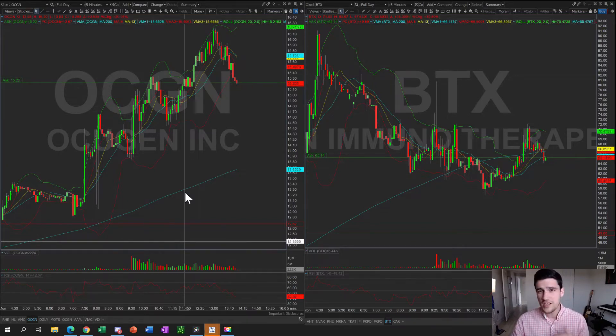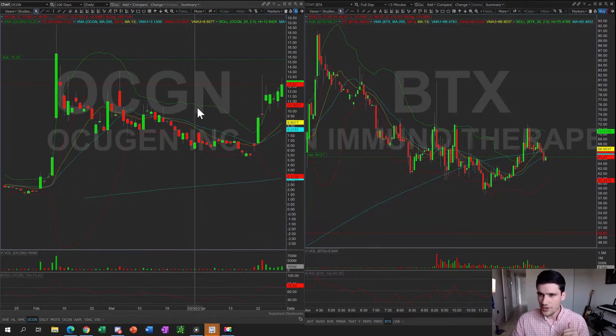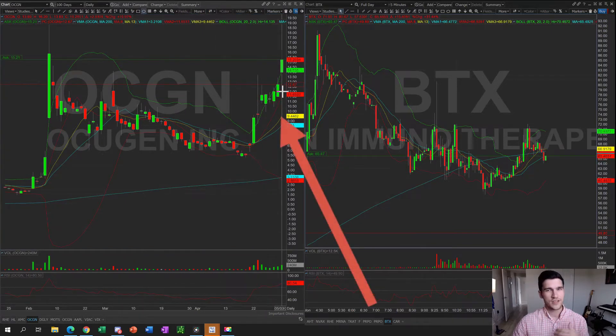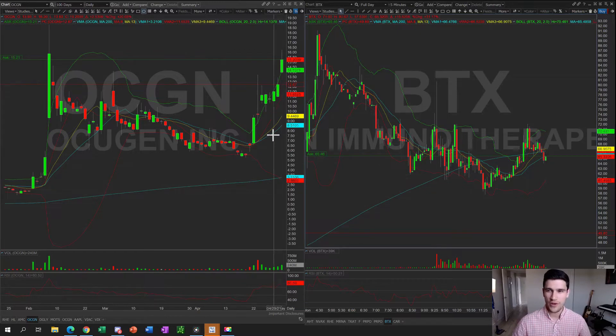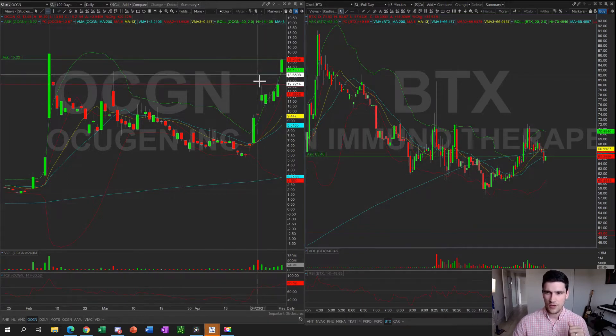If you pull up a daily chart on OCGN, you can see we've been playing the stock since April 22nd — it's been on a nice run. The formation you see on the daily chart is a nice bull flag setting up in this zone right here. We needed some news, some catalyst, to really break out, because over the past couple of days OCGN was stuck at the $12–$13 mark, especially the resistance made on April 23rd at $13.65. We got the pop we needed.